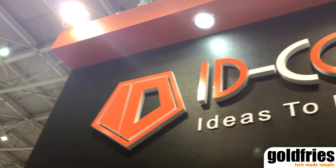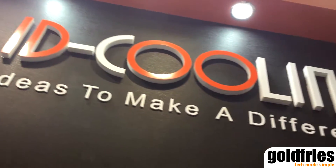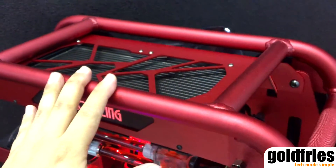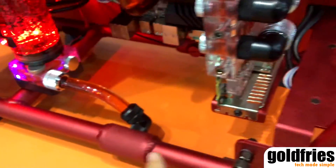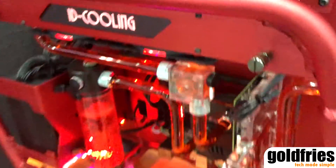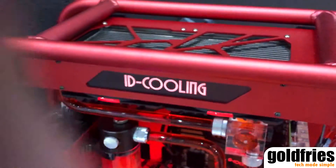I'm Brian from Goldfly, here at ID Cooling's booth at Computex 2016. In today's video I'm going to show you the Stream casing, which allows water cooling to go through it and somehow routes around everywhere. This model here is called the Stream One.